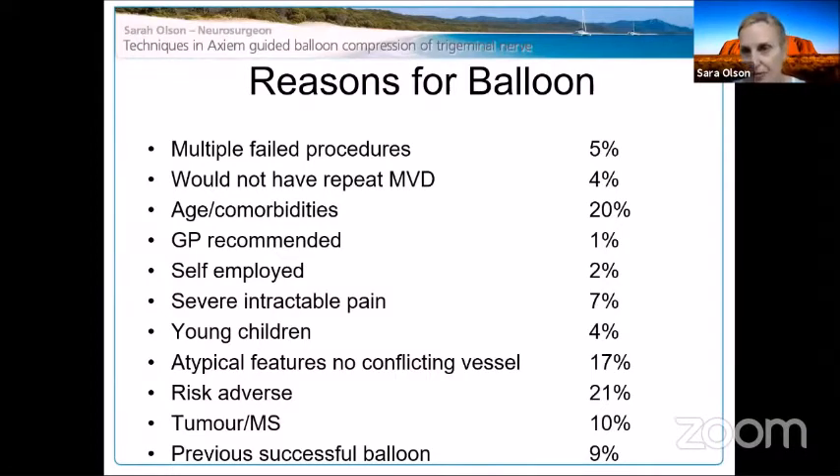Age and comorbidities played a role, as did multiple failed prior procedures — one man had an MVD and was pain-free for only four hours before his surgeon referred him to me. Self-employed patients and those with young children were notably represented: they felt they couldn't take time off work and weren't prepared to undertake the risks of open surgery. We're seeing this trend with gamma knife as well — people are just not prepared to accept risk, particularly those not in severe intractable pain.